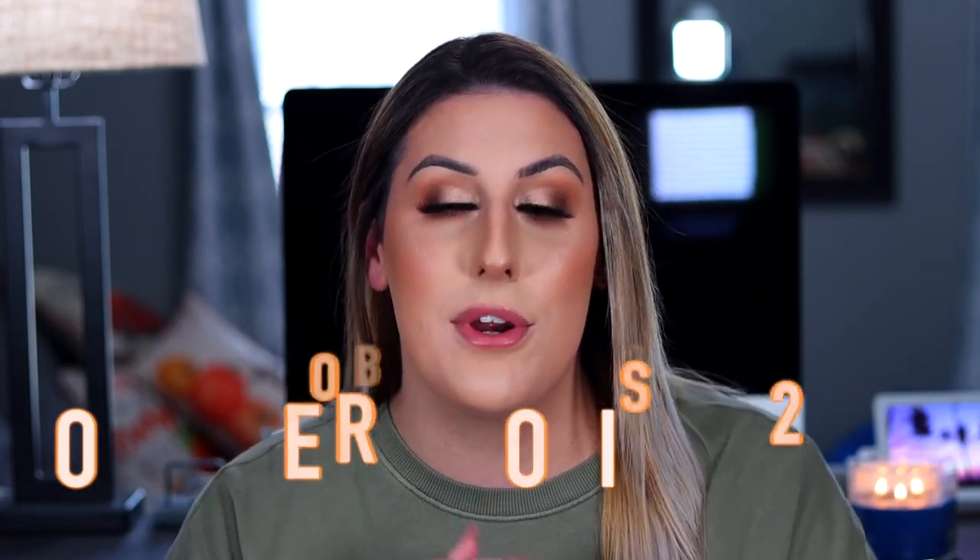Hey guys, welcome back to my channel. So today we're going to be filming my October favorites video. What's crazy is I had to narrow down the products that I wanted to talk about. In the past doing favorites videos, I've had to scrounge for products, but this time there are so many products I've been loving recently.